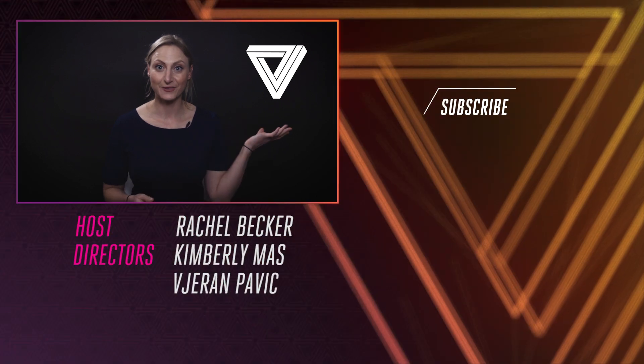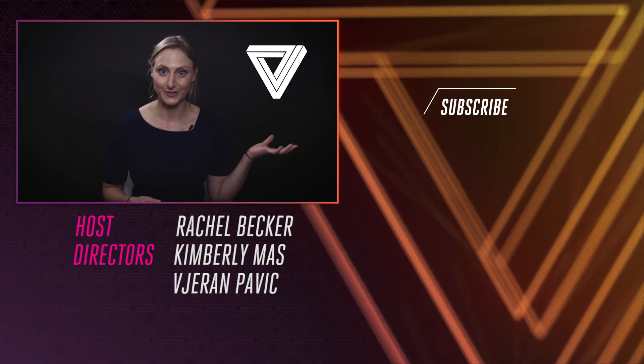What we do know for sure is that as the 3D world projects 2D information onto our retinas, which our brains then have to turn back into a 3D perception, sometimes our minds cut corners. You might have also noticed that the Verge's logo is an optical illusion too.